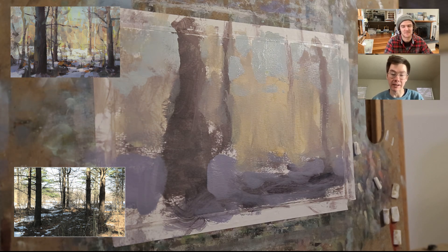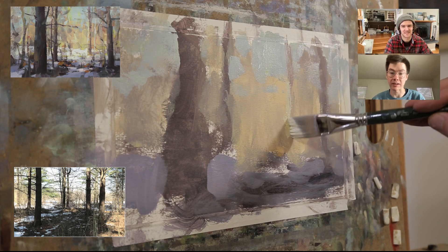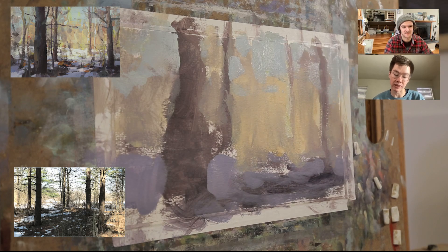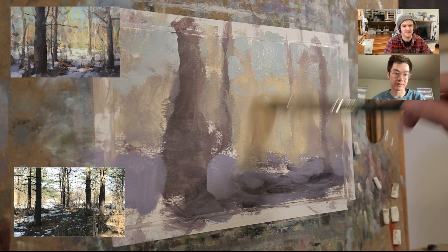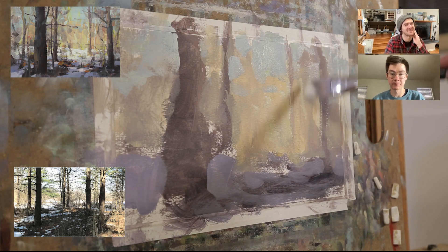I'm a huge fan of Sargent's watercolor paintings — his sketches in the Italian countryside of trees and landscapes have always been really cool to me. He'd always say he worked incredibly hard to make it look like he did a painting with almost no effort. He'd spend three hours to make a brushstroke look like he just did it.